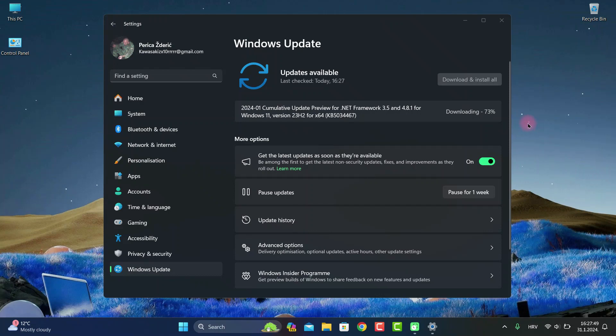Hello, how are you doing? I hope you're great. Today we have a cumulative update preview for .NET Framework 3.5 and 4.8.1 for Windows 11. It's version 23H2 x64-based, with number KB5034467. You can see that's the number.